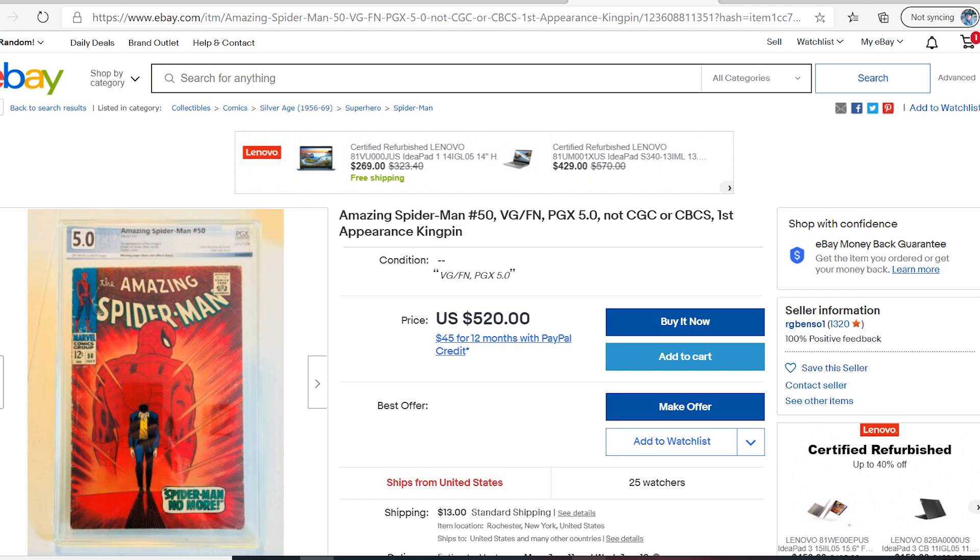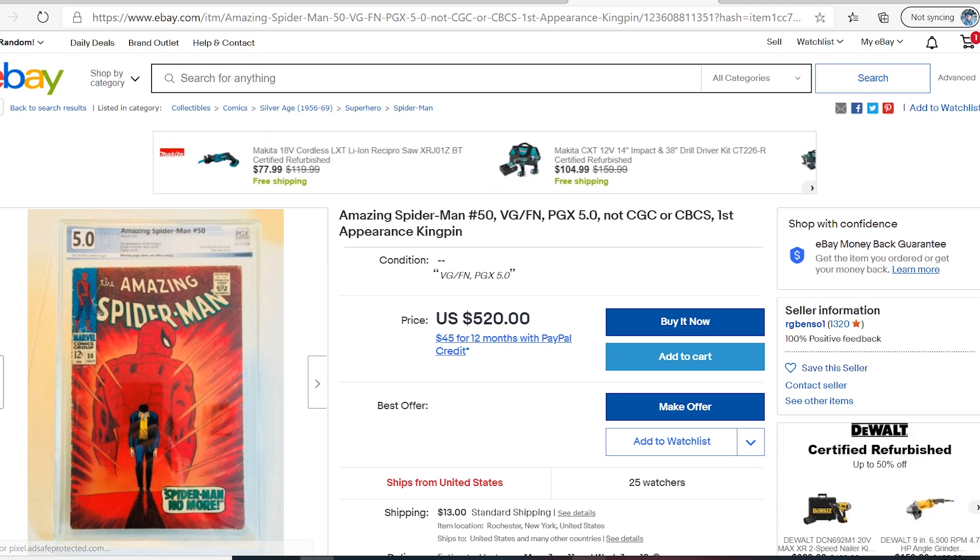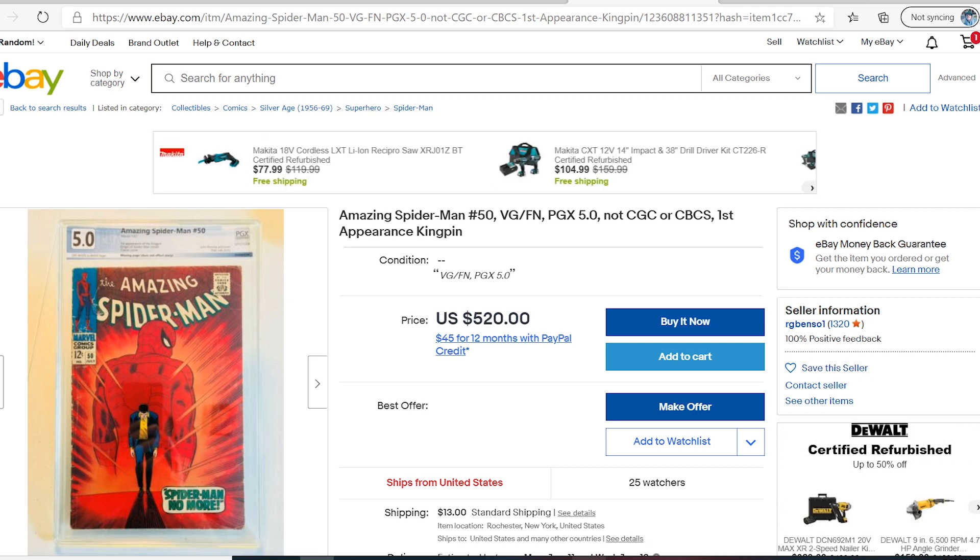PGX. Is PGX a viable option for grading your books? I could go into depth with this video — I could make it a half-hour long and bring up a whole bunch of different examples and variables — but I'm going to focus on this one eBay listing that you guys see on screen right here, and we're going to make a judgment based on this.